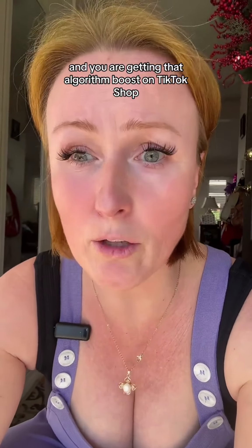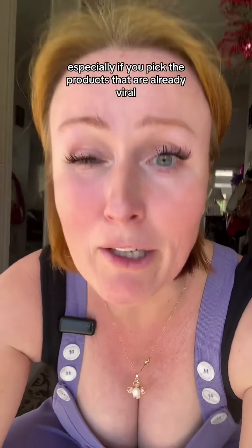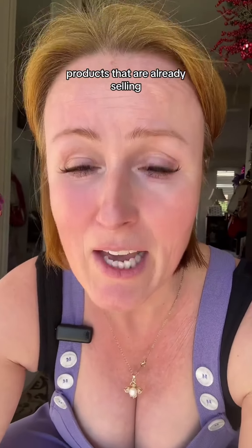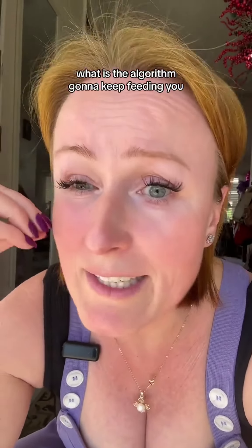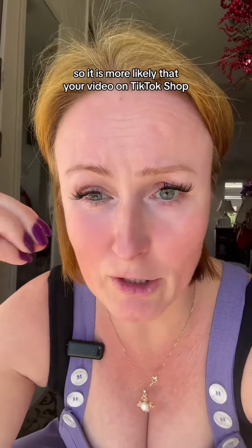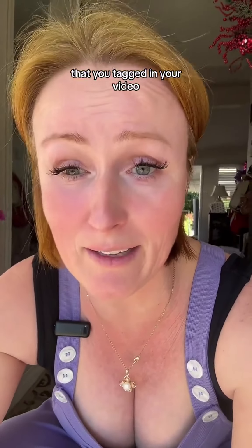You are getting that algorithm boost on TikTok Shop. When you're a TikTok Shop affiliate and you are tagging those products, your videos are getting pushed out there — especially if you pick products that are already viral and already selling. Because think about it: when you're on TikTok scrolling and you click on something you're interested in, what is the algorithm going to keep feeding you? The same thing. So it is more likely that your video is going to be shown to people who are already interested in that very product you tagged.